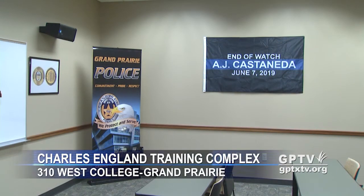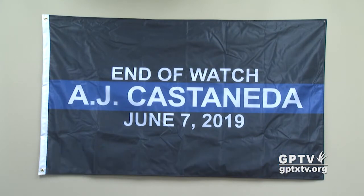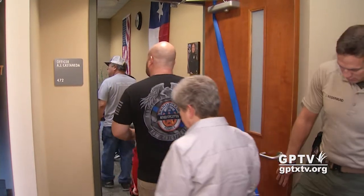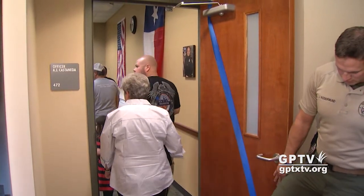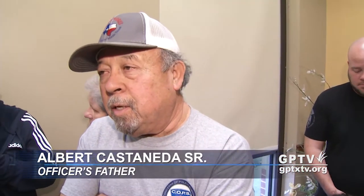The Grand Prairie Police Academy is renaming a classroom in memory of Officer A.J. Castaneda, who was killed last summer while running radar on the Bush Tollway. During a dedication ceremony Tuesday, Castaneda's family toured the classroom that bears his name. I thought it was a fine thing for them to do something like that, especially since they just keep going — every time we get a chance to honor him, they do it. I'm really proud of that.